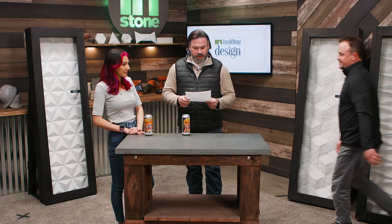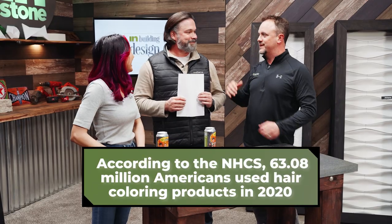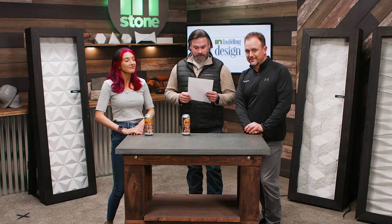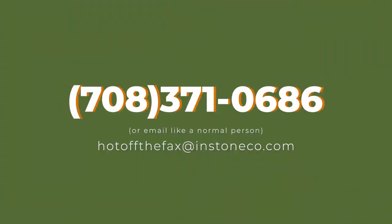Third question — looks like our last one. Ken in Alsip, Illinois asks: what color is your hair and what color are you thinking of doing next? Currently it's magenta. Next color we're thinking of doing is like a peachy orange. Great questions — thanks to everybody, including Ken. Remember, if you have questions for us, you can fax them to us at 708-371-0686, and maybe yours can be the next question on Hot Off The Fax.